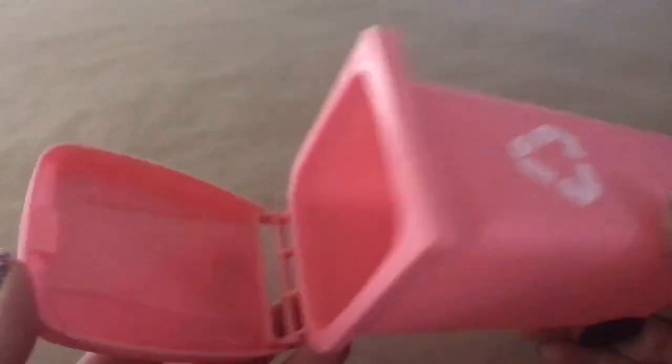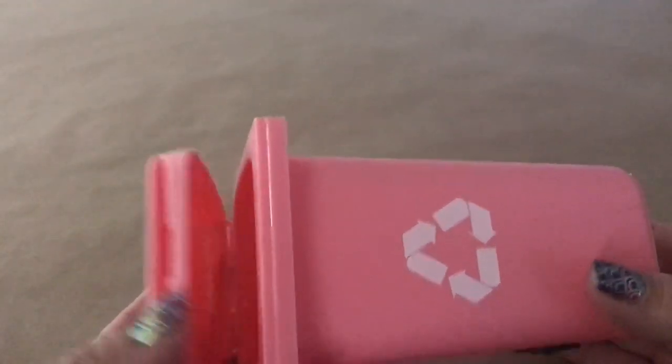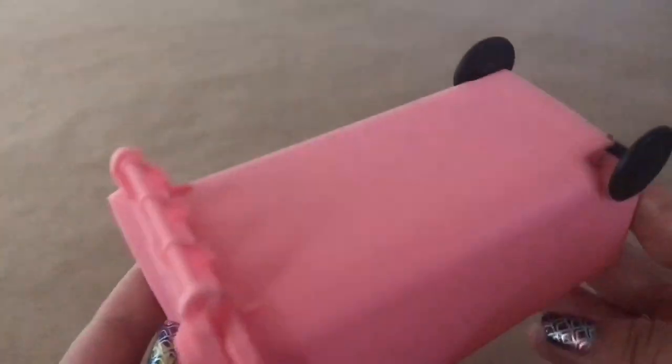I also picked up this little pencil holder. They had a bunch to choose from in different colors — this is the pink one I chose.